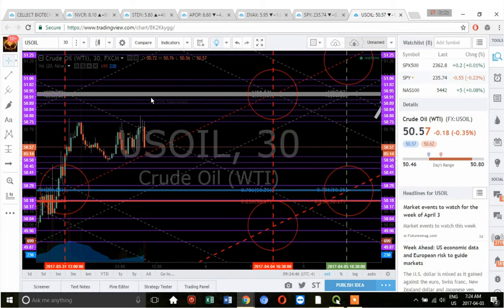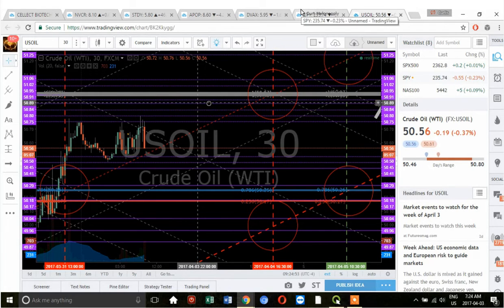On oil, I'm looking at a resistance area around 50.95, so I'm watching for a possible swing trade in DWTI, DWT, or DWTIF.